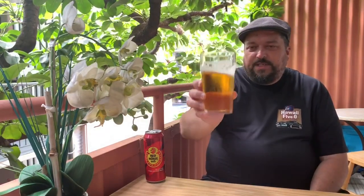Is it drinkable? Yeah, definitely. Is it something you could session? Well, probably not at 8% ABV. You could have a couple of cans of this, I guess, and feel quite pleasantly toasted, as I often say.